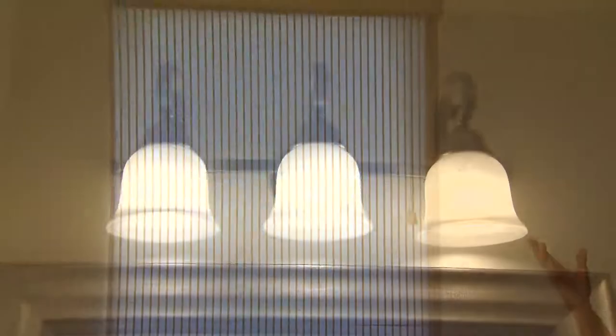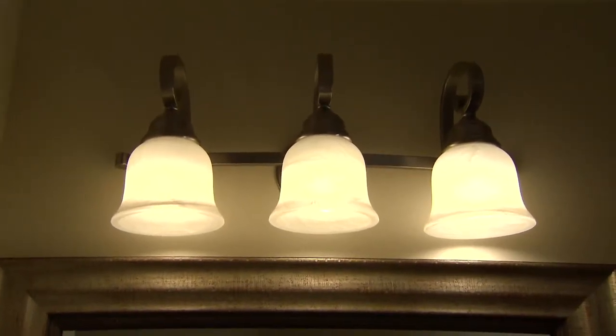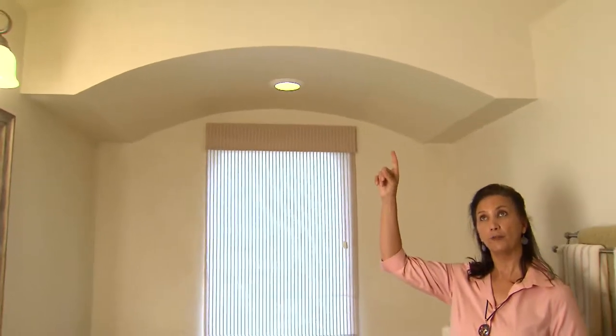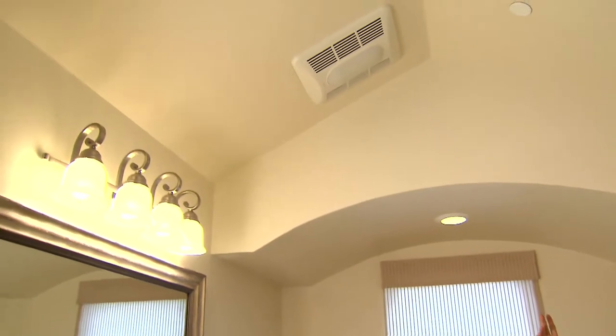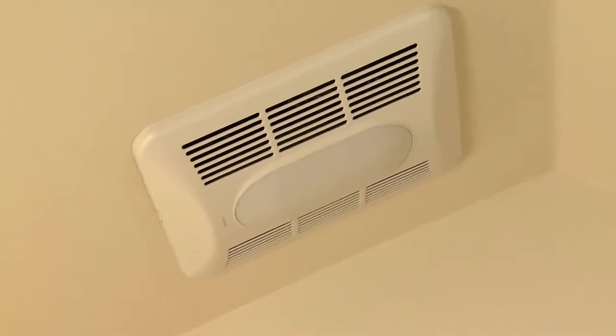We have fluorescent lights throughout the room — energy efficient and cool. We also have ENERGY STAR rated exhaust vents, and one of them shows that it's a vent heater that is also ENERGY STAR.